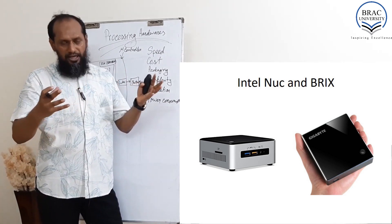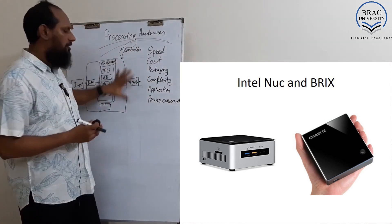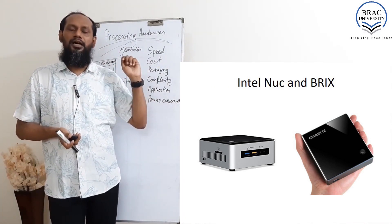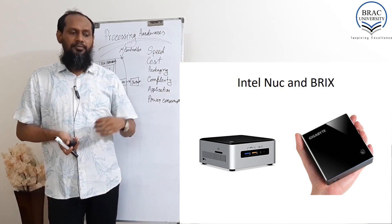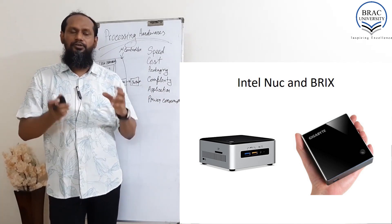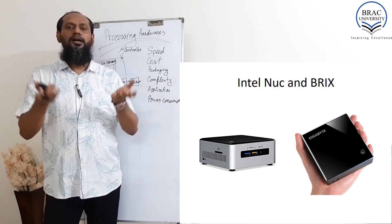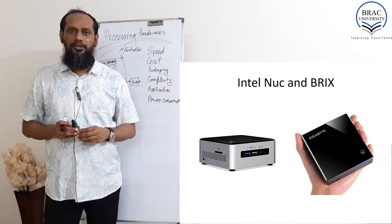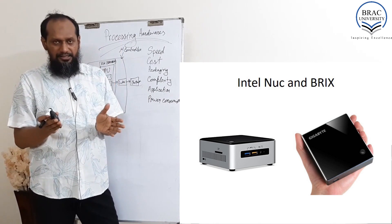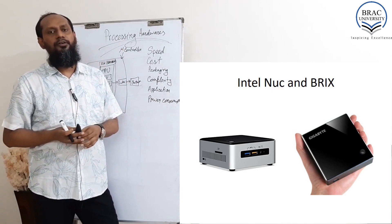These are just like a regular computer — not a single board computer. You can change the RAM and the solid state drive. There are versions of NUC PC and Brix PC that allow different types of processing units or memory units. These low-cost, compact processing units or compact computers can also be found in the market.